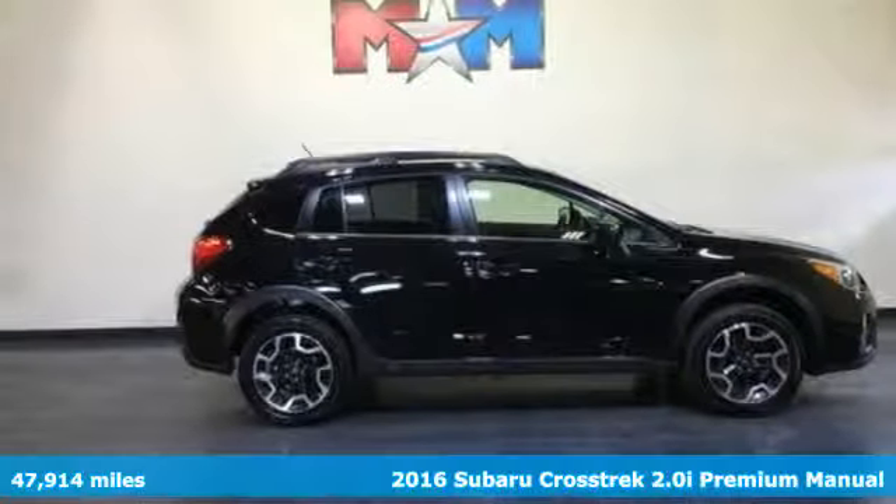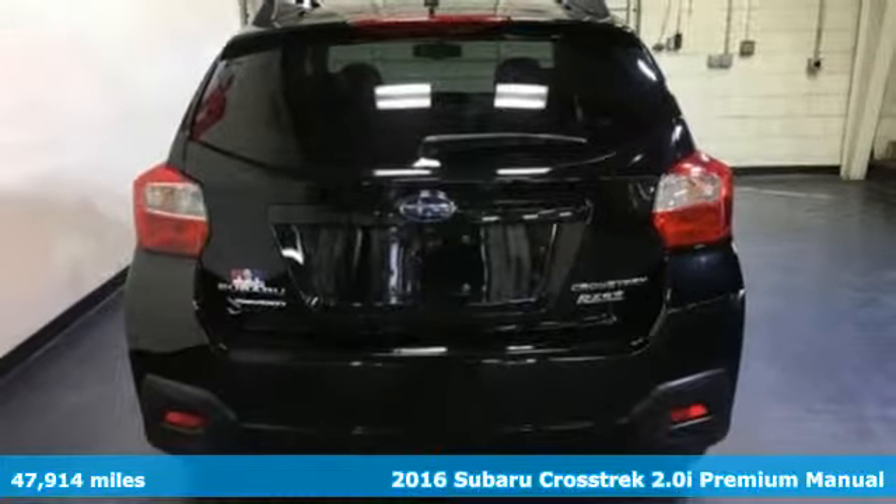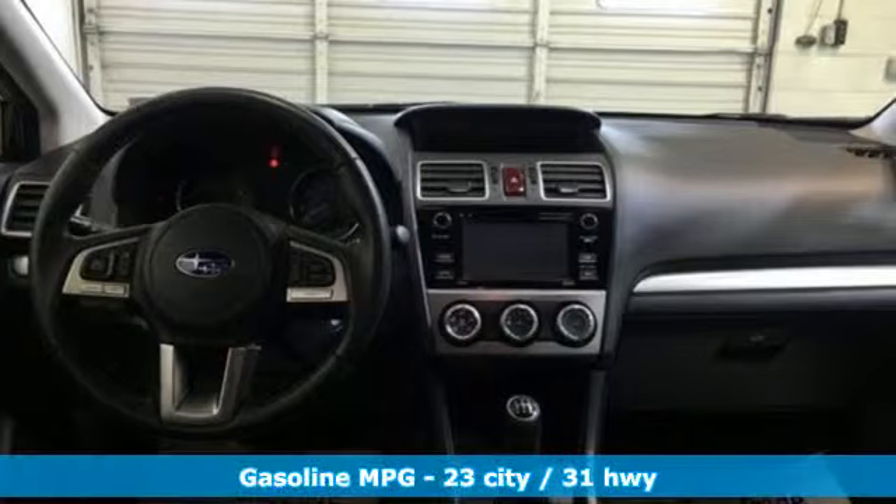It's a 2016 Subaru Crosstrek. Open up to open roads and endless possibilities in this Crosstrek. And it comes with all the amenities you need.